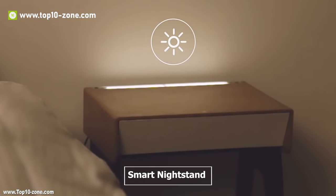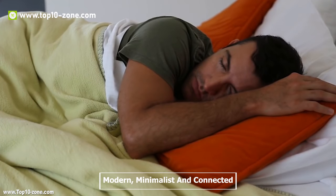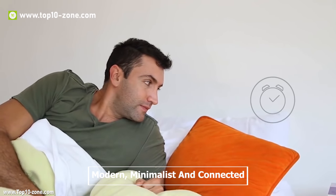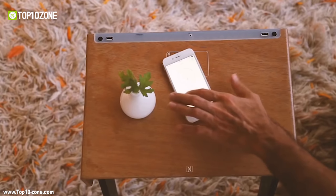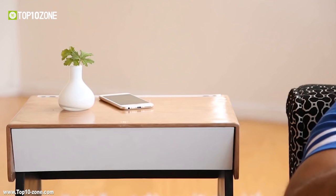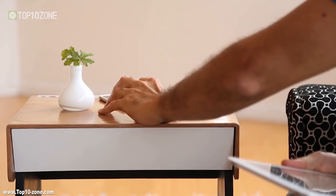Curvy Luxe is a smart nightstand that is an excellent furniture for your modern home. It is an intelligent and modern multifunctional furniture with user-friendly technology that improves comfort in any home. It's a minimalist and connected nightstand that will take your home and lifestyle to a whole new level.